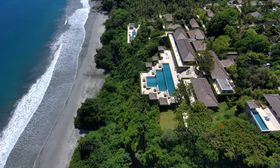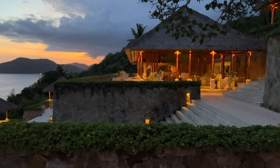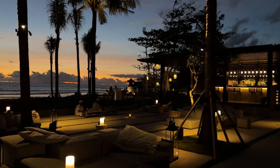So we just left the Suri and we're headed to the Amin Kila. I've wanted to go here for 20 years, so I'm looking forward to this. Thanks for watching, and see you guys in the next video.